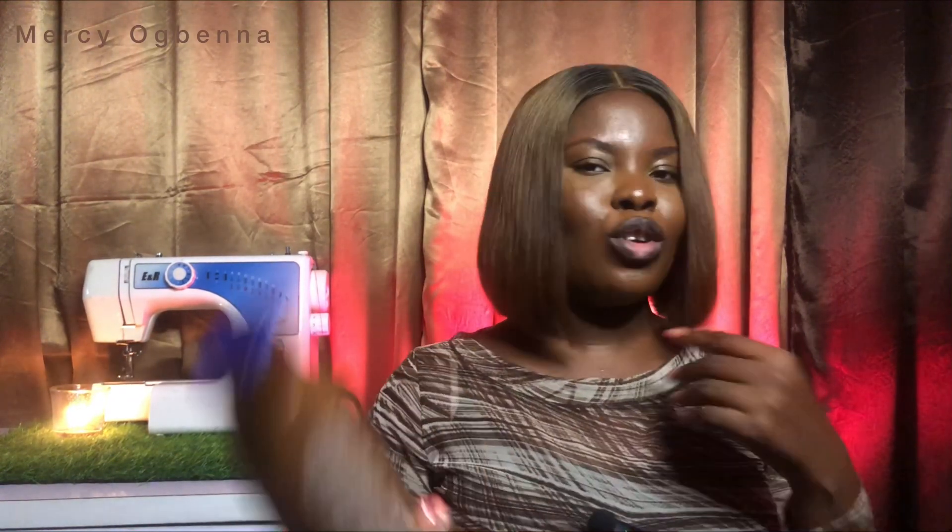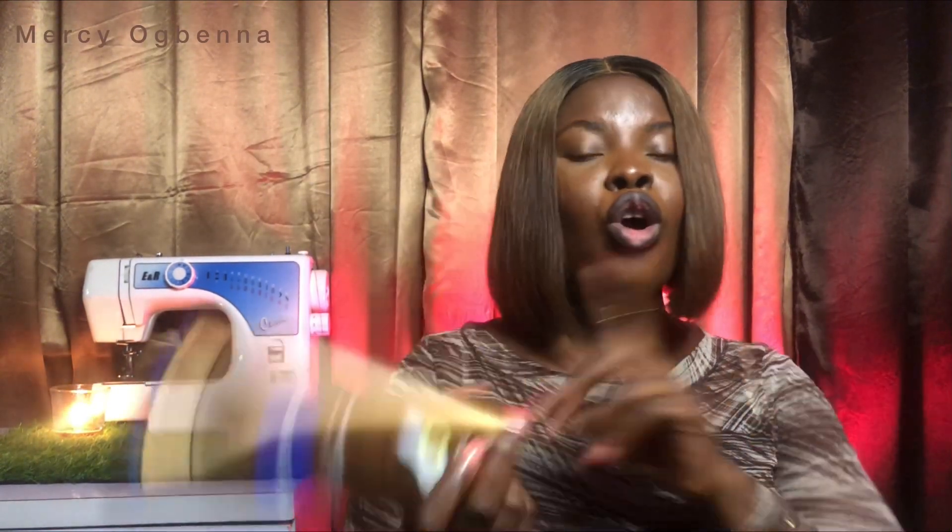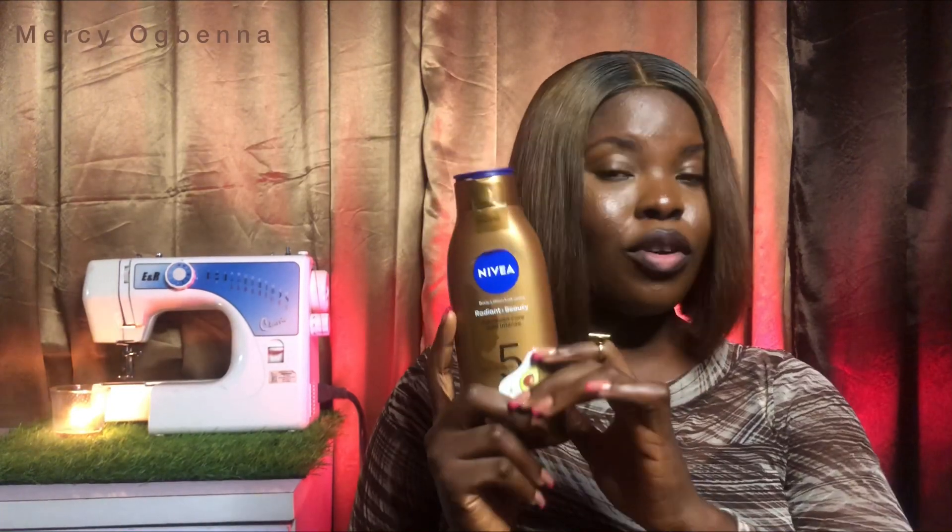I highly recommend this for dark and caramel skin. I have more good things to say than negative. I love it. Will I get it again? I'm not sure because I want to try something else, but if I weren't trying something else, yes I would. It won't take you from dark skin to fair skin — that's not what this does. It's not a bleaching product.